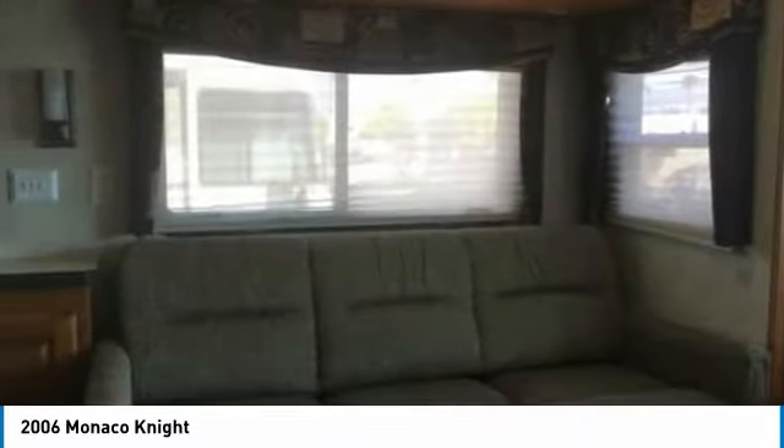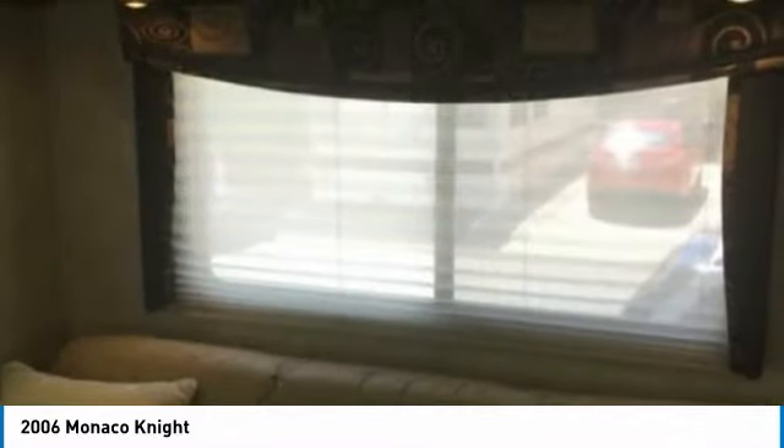You can hit the road with minimal effort because this unit has the convenience of self-leveling jacks, back-up and side cameras, cruise control, and plenty of storage space both inside and out.